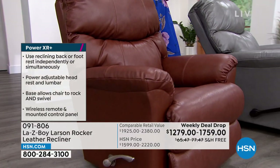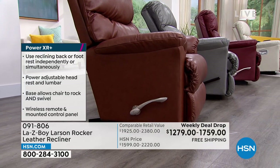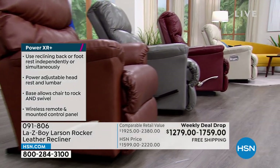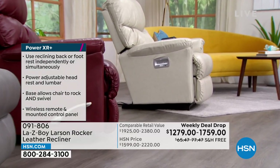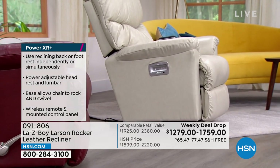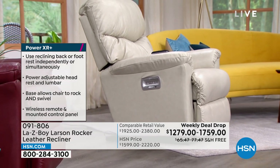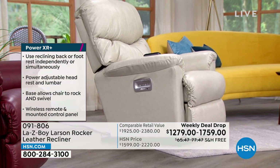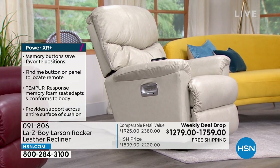It's $255.80 per month for the manual on five interest-free credit card payments. If you want the power recliner, it's about $351.80 per month. We also have VIP financing — I'm letting you know all this at the top so you can help make your decision on color and style.